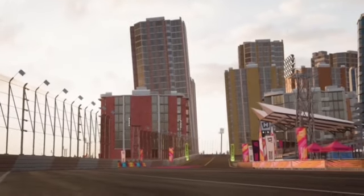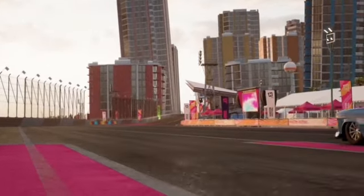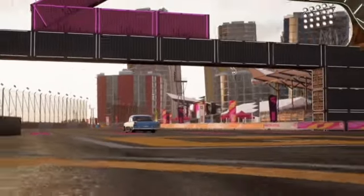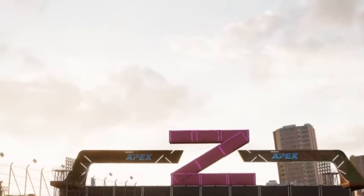Hey everybody and welcome to the Boys Racing Channel. In this video we're gonna go over one of the custom tracks made for tournament number seven, which is for vintage classic racers, but more specifically the ones from 1939.